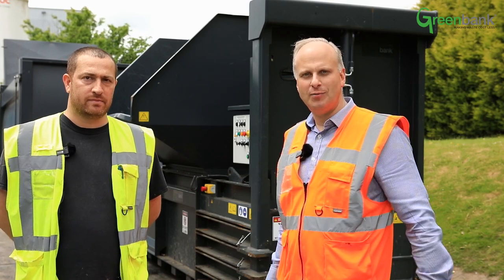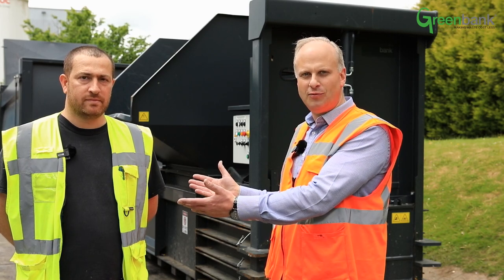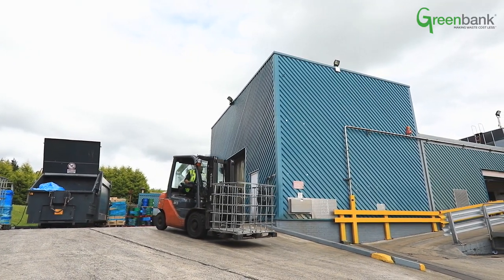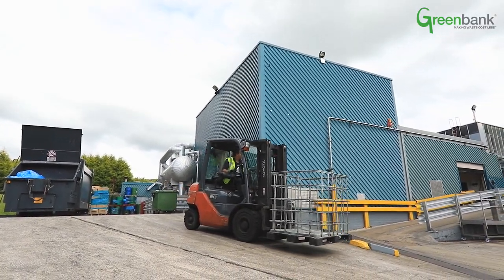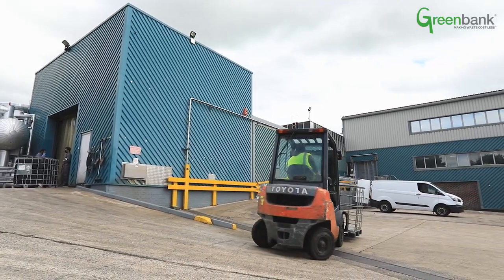We're at Franeri Ice Cream in Skelmersdale. I'm Robin Evershed from Greenbank and this is Nathan Chain from Franeri. We're here to do a short shoot on the equipment we've supplied, and Nathan has kindly let us come and do a shoot of his equipment.